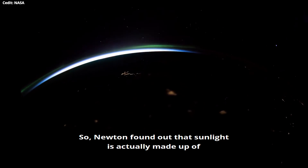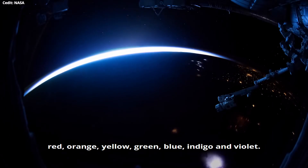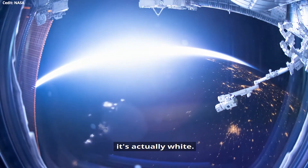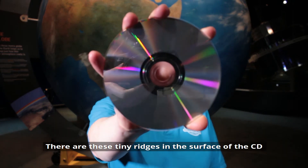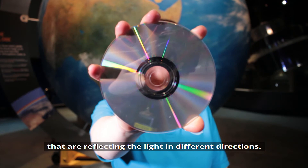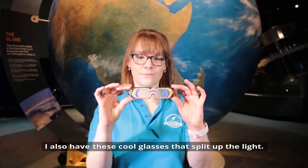So Newton found out that sunlight is actually made up of red, orange, yellow, green, blue, indigo and violet. Sunlight isn't yellow at all — it's actually white. You can refract light yourself at home with a CD. There are tiny ridges in the surface of the CD that are reflecting the light in different directions. I also have these cool glasses that split up the light — here, have a look.